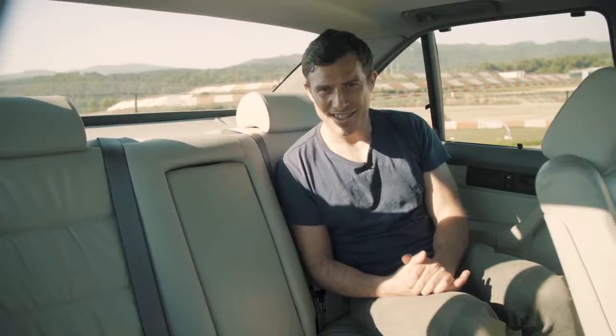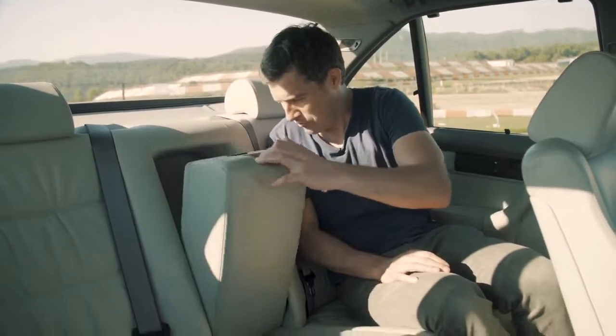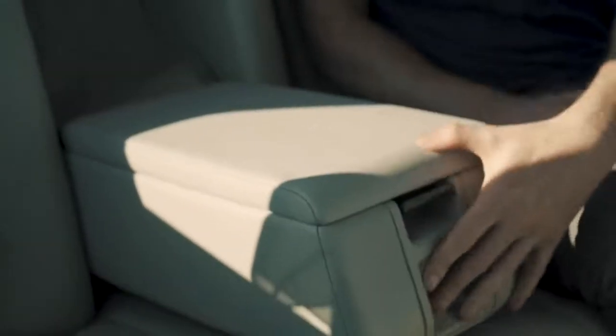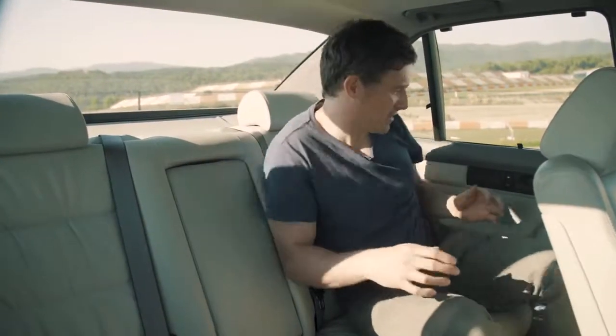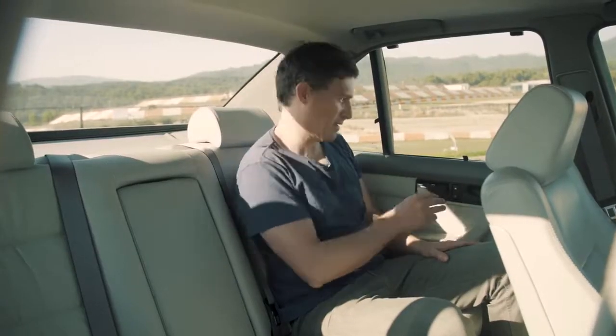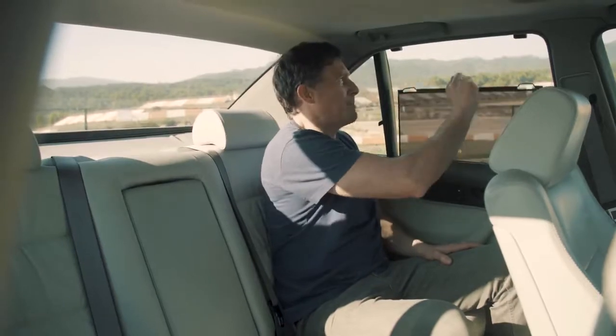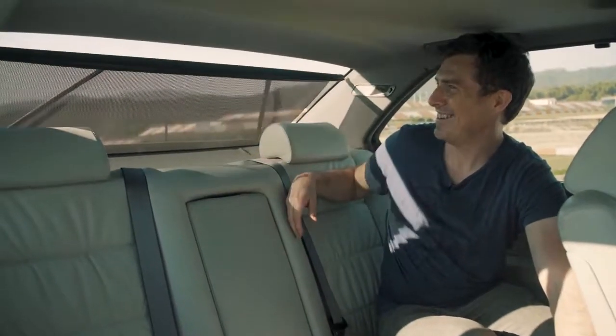The attention to detail back here is just incredible. The seats are lovely and comfortable. I like the central armrest — it's got a ratchet system, it just locks in place, it's so well made. There's the obligatory ashtray — loads of them throughout this car — and you've got your blinds, an extra blind, and one for the back window.